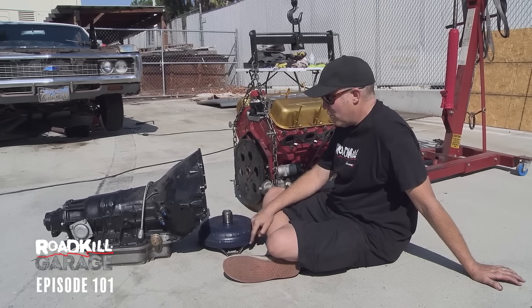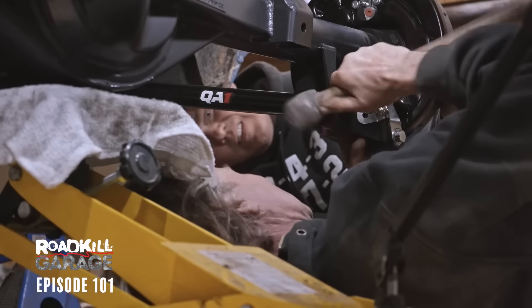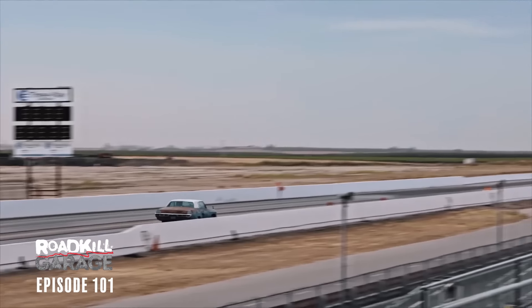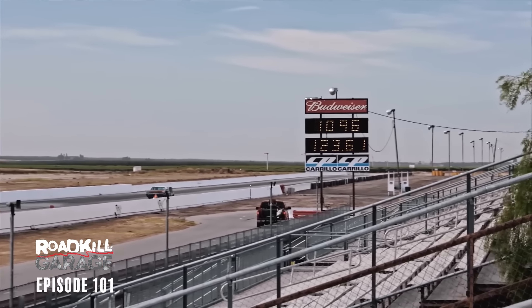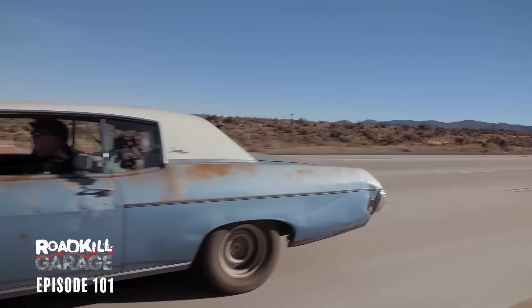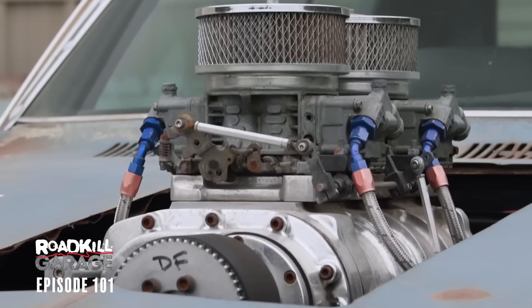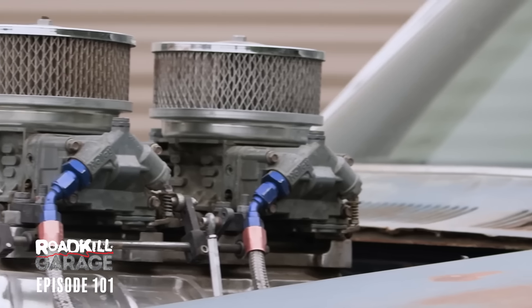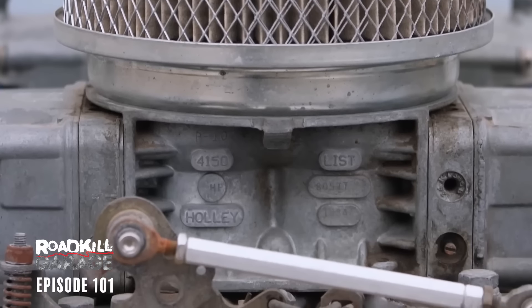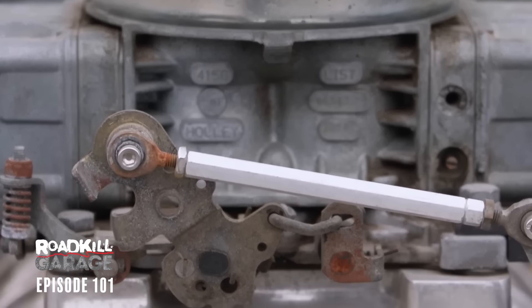It has a Turbo 400 transmission — no overdrive — but the rear end is a Ford 9-inch from Quick Performance with 3.50 rear gears. In another episode of Roadkill Garage, Steve and I upgraded it with all QA1 suspension. We took it to the track and it has run 10.90s in the quarter mile, and you can drive it on the highway at 75 miles an hour anywhere. The problem is we've had a bunch of trouble with the carburetors, so I decided I want to put fuel injection on this thing.